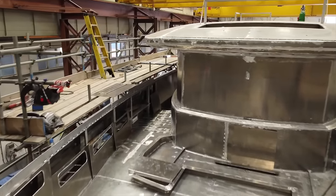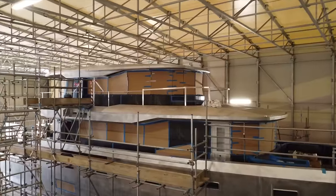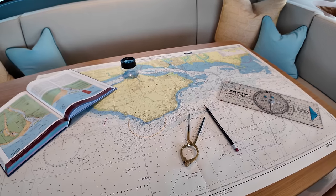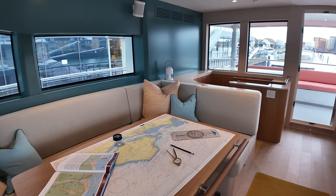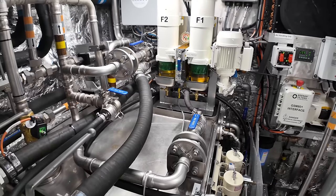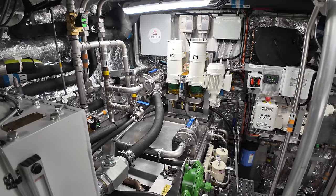If you subscribe to my channel, you might have seen the video I made on board an Arkson 85 as she was being brought to life here in the UK. Today, I am back on board a finished Arkson 85 to show you, my subscribers, what the incredible team at Arkson have achieved since my last visit. The more subscribers I get, the more boats I can get on, but I can't do that without your help.